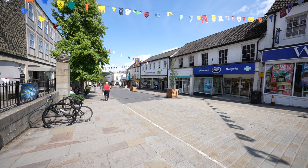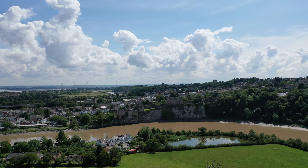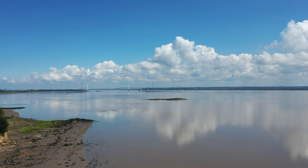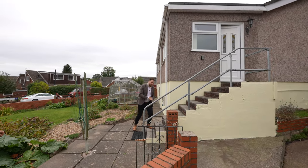The property is located just a short distance from the town of Chepstow. There's a range of amenities available including shops, restaurants, schooling, as well as leisure facilities. There's great access for commuters to the M48 as well as a railway station. So welcome to 33 St George Road — let's get inside and take a look.